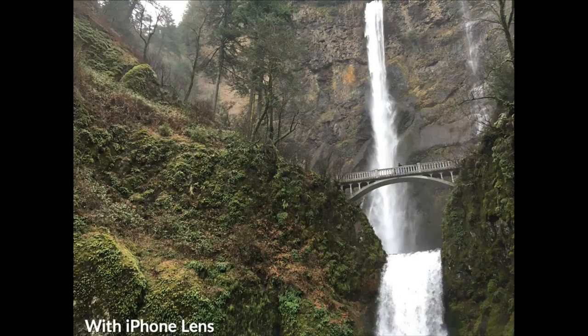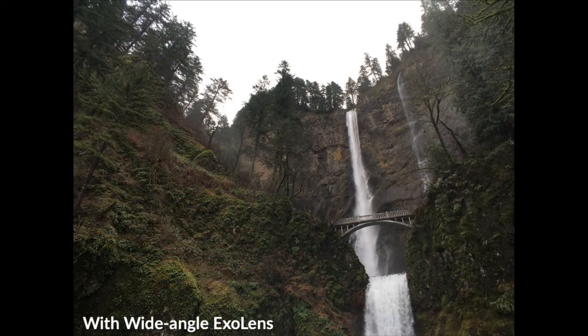Speaking of places in Oregon that are impossible to photograph without people — this is Multnomah Falls, probably the most famous waterfall in the area, and you can see the Benson Bridge. You walk up to the pedestrian area, lift your phone, and that's the standard shot. But with the ExoLens — boom — the equivalent of an 18mm lens. If you look at the corners, there's no distortion and no chromatic aberration. Chromatic aberration would be visible where the gray sky meets the tree line, and there is none. That's huge.